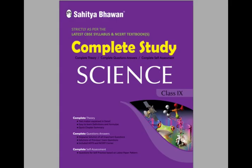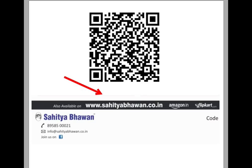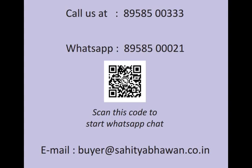Complete Study is the best book for you. The book is available in two formats: printed book and e-book. You can buy online from our website www.sahityabhavan.co.in, or Amazon or Flipkart. You can also scan the QR code to buy. For any query, you can call us at 8958500333, WhatsApp at 8958500021, or email us at buyer@sahityabhavan.co.in.